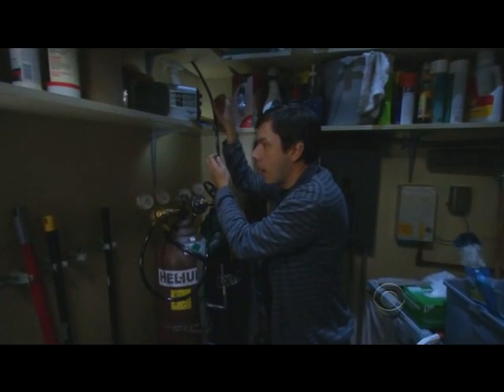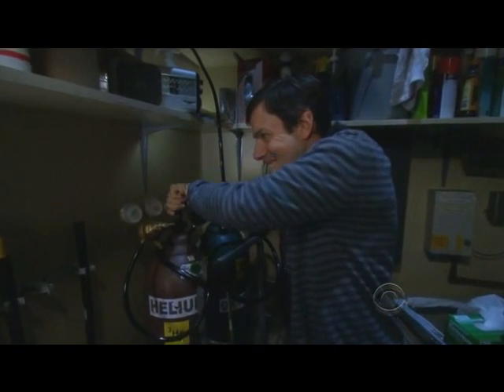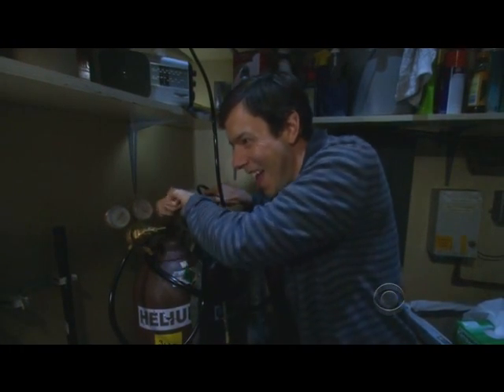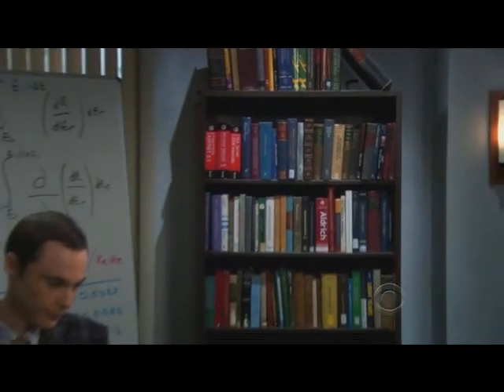This is Ira Flatow, and you're listening to NPR's Science Friday. Joining us today by phone from his office in Pasadena, California, is Dr. Sheldon Cooper. Thanks for being with us today, Dr. Cooper. My pleasure, Ira.